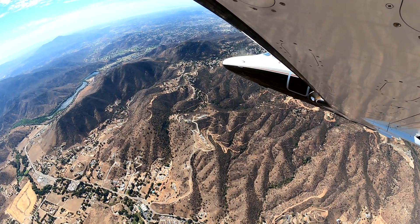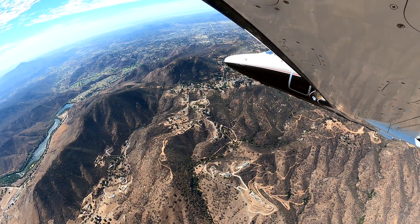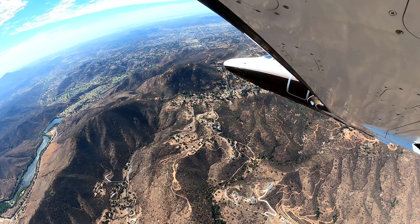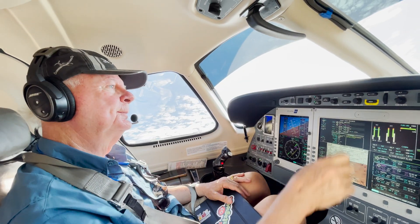Tower asks us to confirm we're on the visual. November Echo, just continue inbound for now — they'll coordinate. We acknowledge and thank the tower. Tower advises a 6-0 Quebec, no delay, runway 27 right, clear for takeoff.